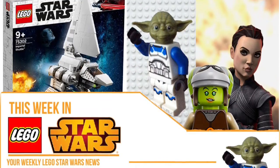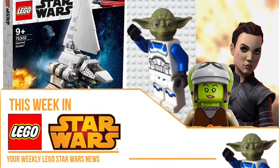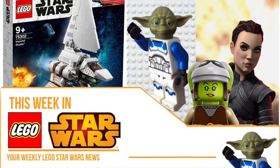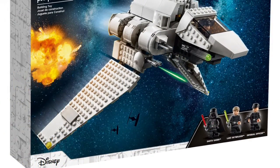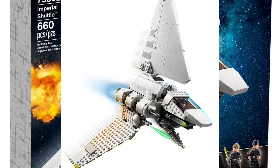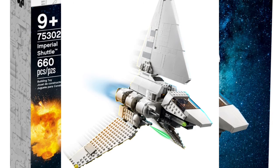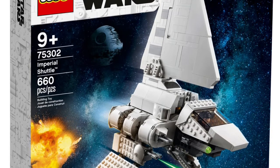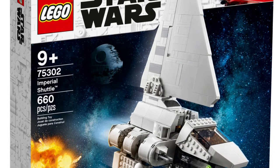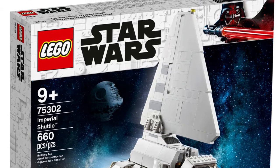A few things this week but still mainly just Star Wars. The first thing is LEGO Star Wars — the March sets are now available, including the Imperial Shuttle, the Resistance X-Wing, and the 2980-80 Micro Fighters. All available now on lego.com and other websites or shops in store, so you can go check them out.